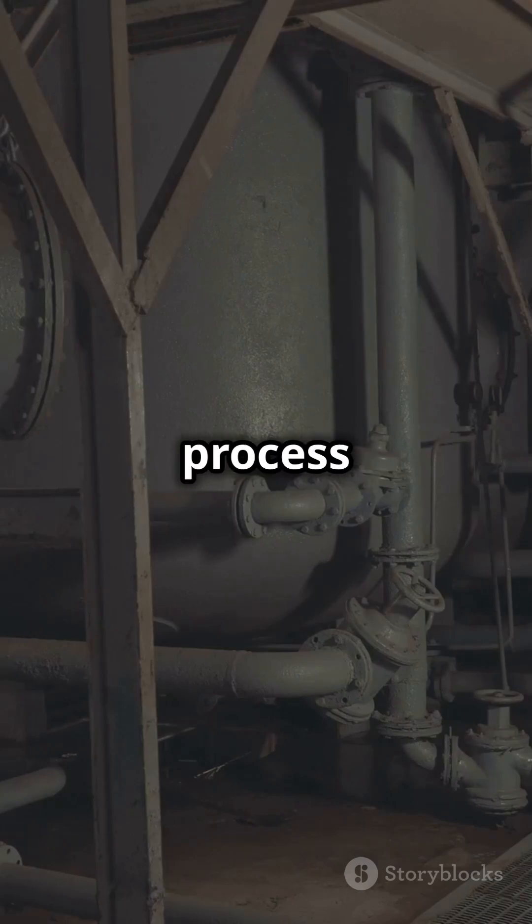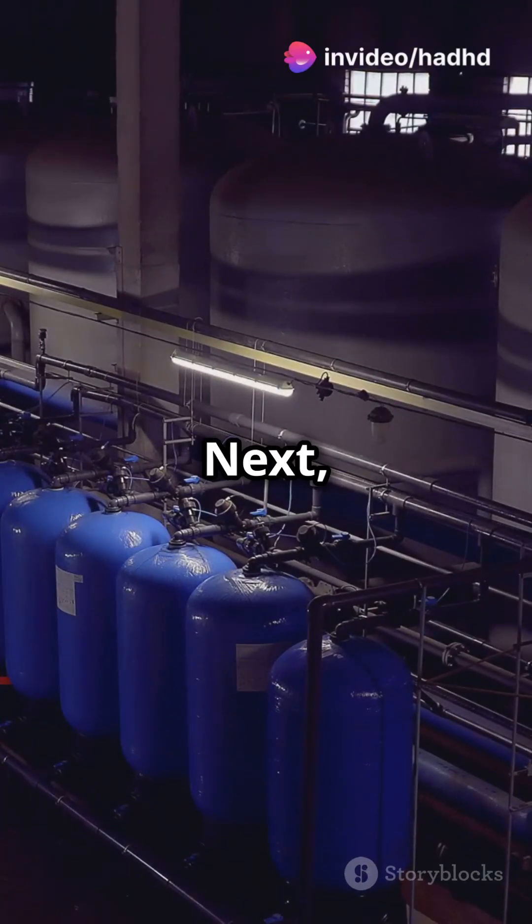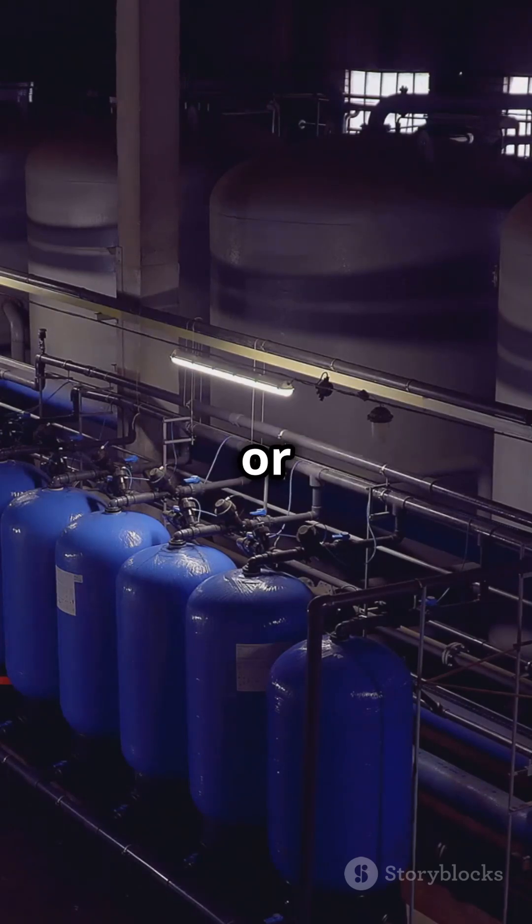Today's filtration process starts with coagulation, where solids settle at the bottom of a tank. Next, water passes through layers of sand and gravel to remove fine impurities. Finally, substances like chlorine or ozone are used to kill bacteria and viruses, making water safe to drink.